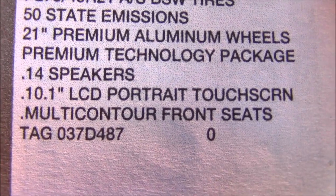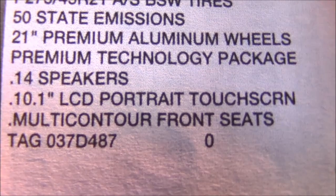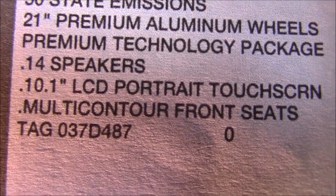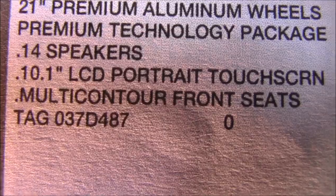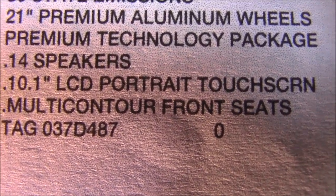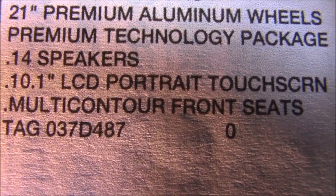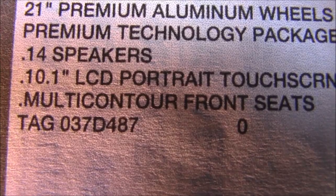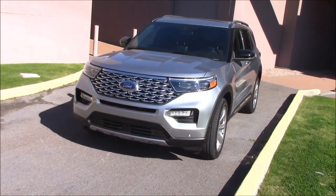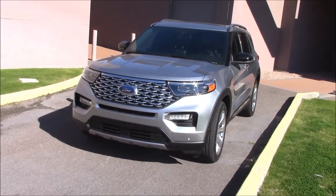I see the added 21-inch premium aluminum wheels — they put the word 'premium' in there so they can charge you an extra thousand bucks. And a 14-speaker sound system with a 10-inch LCD touch screen, and contour front seats. No price on this stuff, but I can guarantee it's probably around another $4,000 or $5,000. I was never good at math, but I can figure out this is probably in the mid $60,000 range. That's a lot of coin.